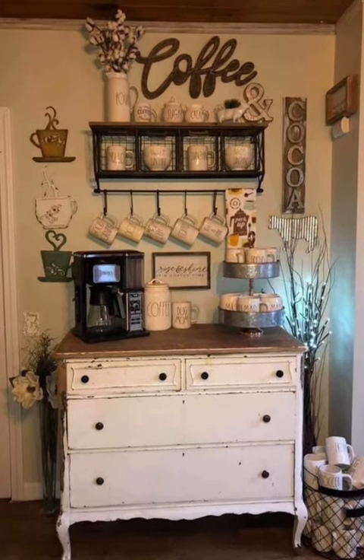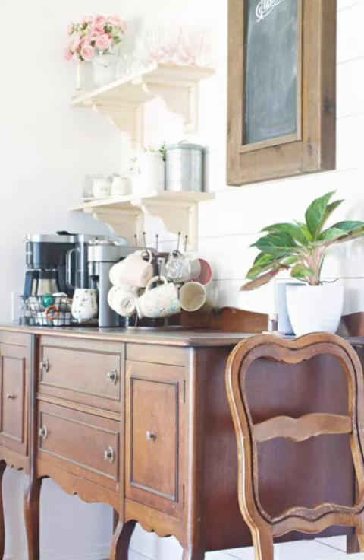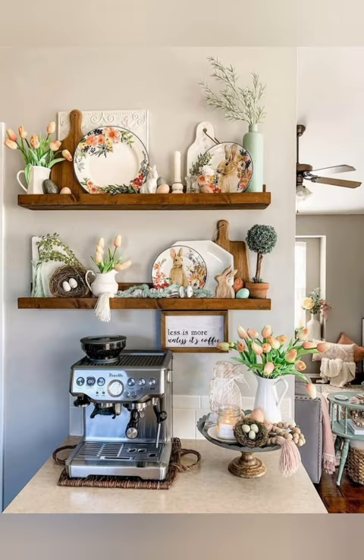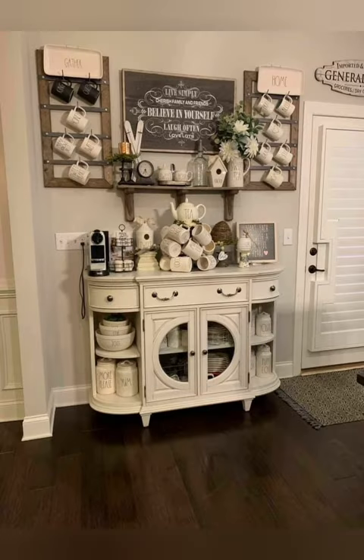Farmhouse charm kitchen coffee stations — when it comes to charm, this farmhouse kitchen coffee station has ideas that will leave you wanting more. You'll surely swoon over these beautiful farmhouse style creative coffee bars.